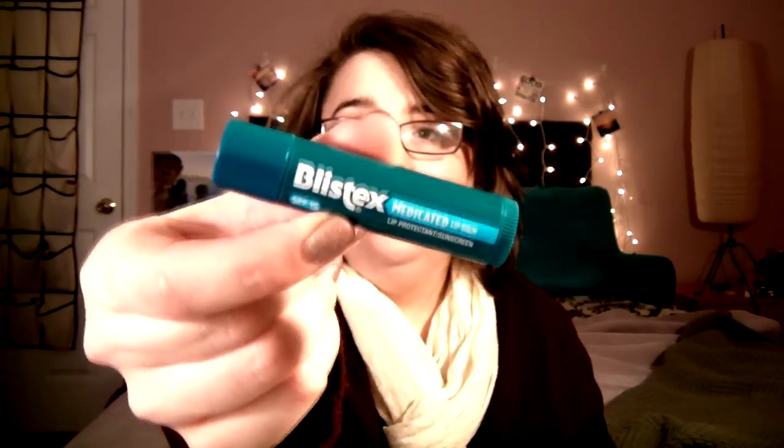A Blistex Medicated Lip Balm — I love these, they are so awesome, highly recommend. A lip gloss from Butter London — this is one of their lippy lip glosses in the shade Secret Door. I got this at TJ Maxx and it's just a pinky color. It comes out pretty sheer on your lips but it's nice, moisturizing, and a pretty color.